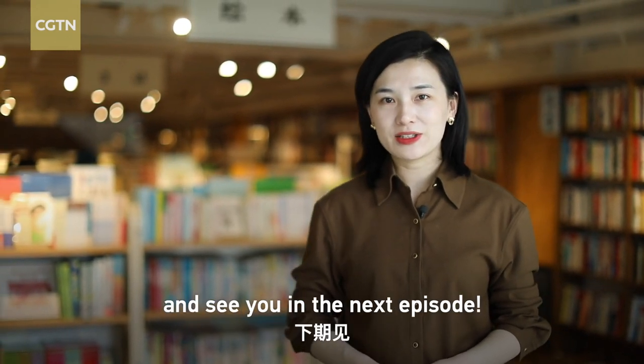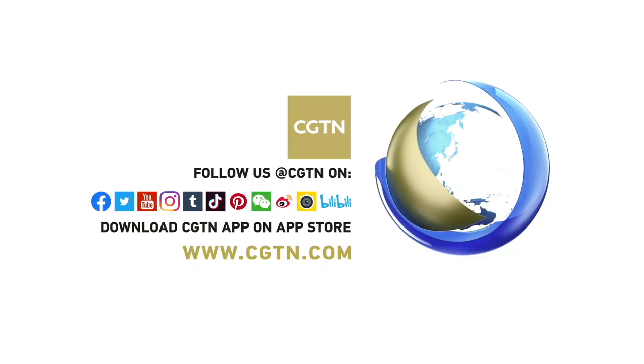I wish I could visit someday. See you in the next episode. Bye!